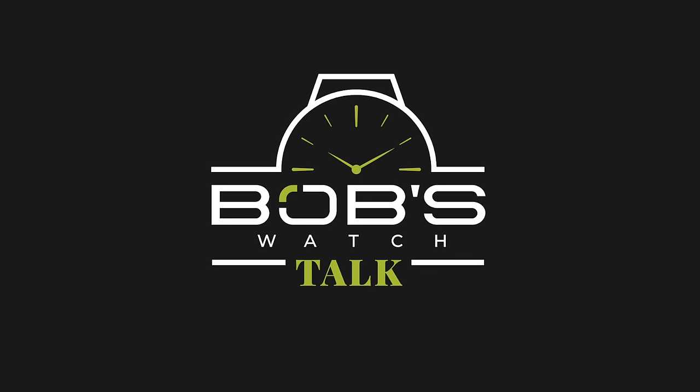Hey everyone, it's Emily. I'm back with Justin, and today we're breaking down some of the best Rolex watches for every stage of your career. Now, before we do that, it's time for a little wrist check. All right, Justin, you're up first. What do you got?